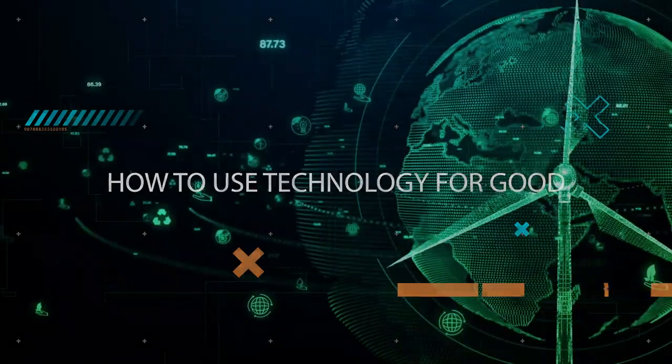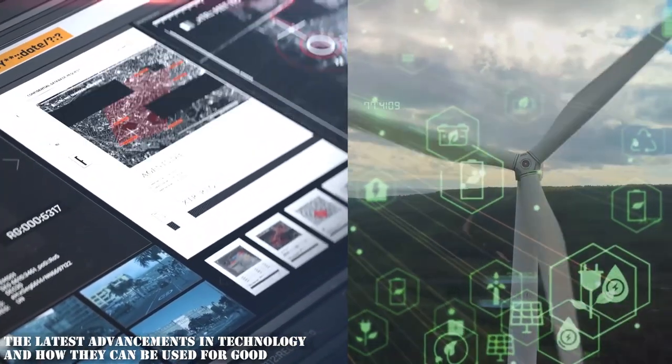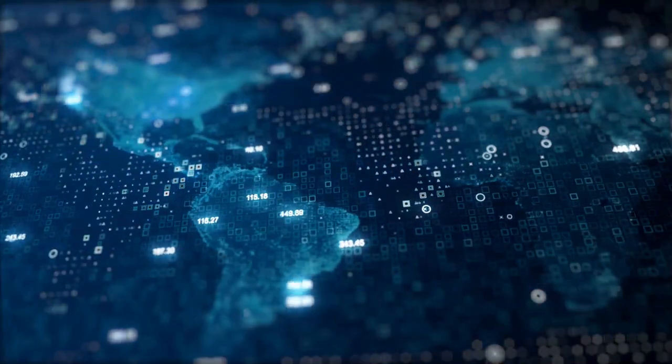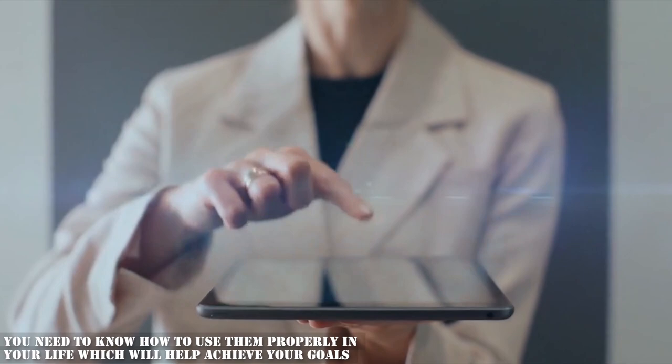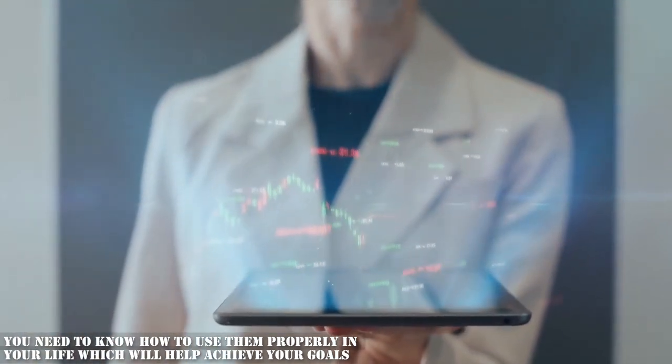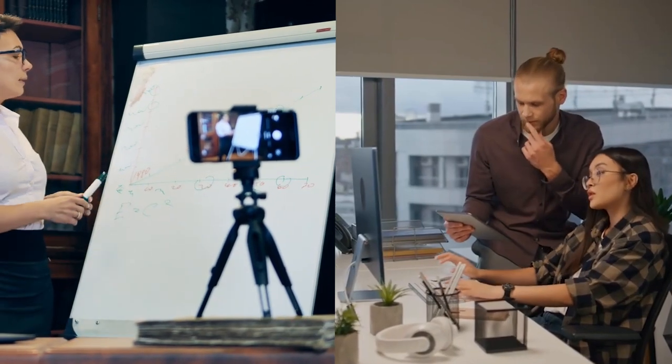How to use technology for good. Hey there, welcome back to our channel where we explore the latest advancements in technology and how they can be used for good. Technology is improving day by day, which benefits you in several ways. However, you need to know how to use them properly in your life, which will help achieve your goals.